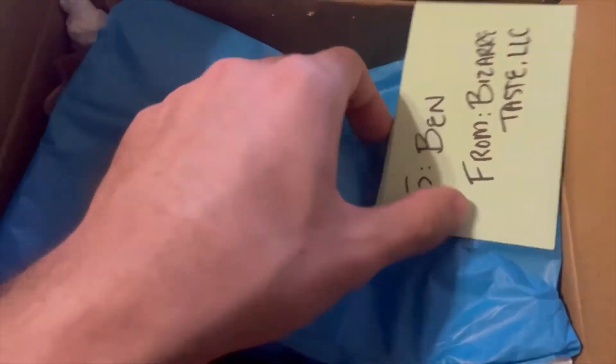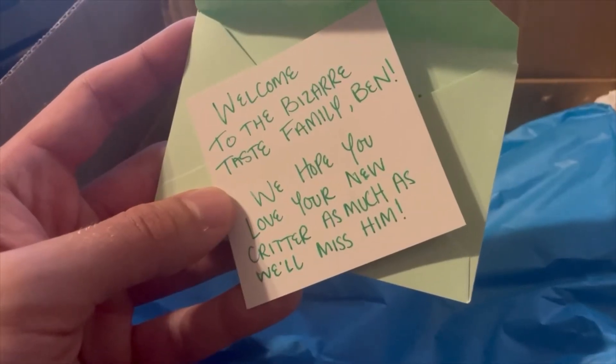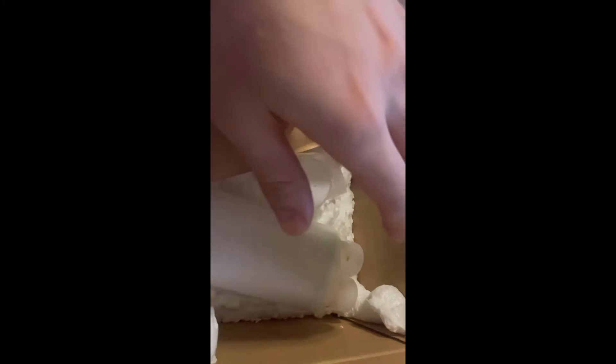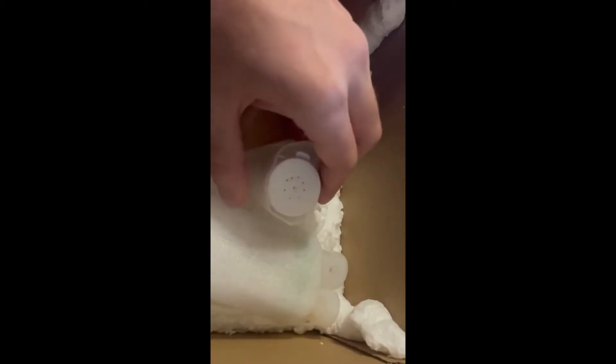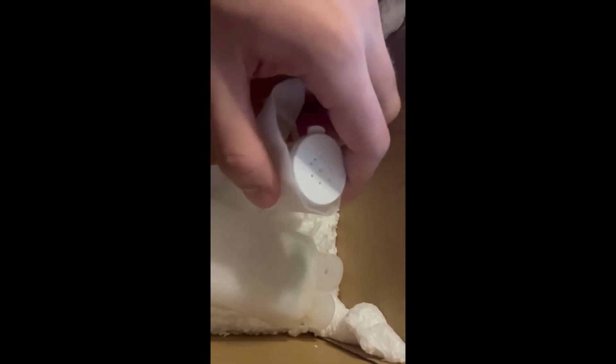When you first open up the package it starts off with a personalized little thank you letter. It's from the company and it's pretty thoughtful and nice. This package was shipped overnight with UPS and it seems like the company did a pretty great job packing everything together. It's tight, sturdy, and it even comes with a heating pad in the box to keep the insect warm.